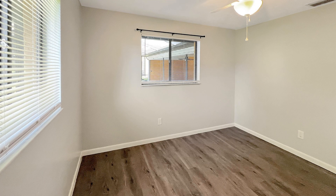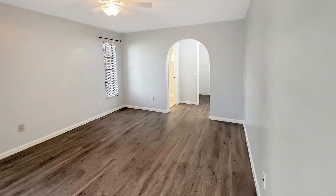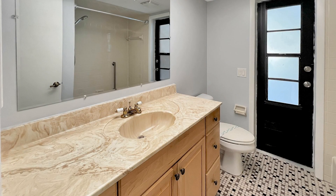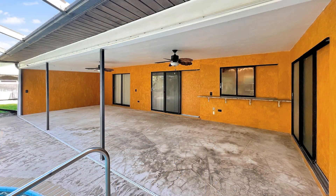The master bedroom is a true oasis, complete with an ensuite bathroom for added privacy and convenience. Other features include a washer and dryer, a screened-in lanai, and a beautifully landscaped exterior.